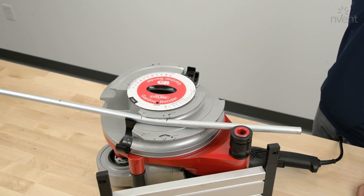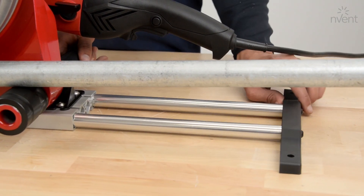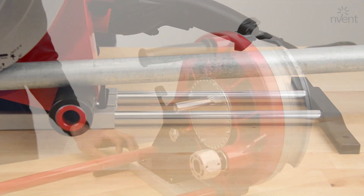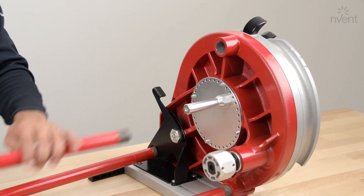Make bends in the vertical or horizontal position. The base can be extended for additional support. Easily mount the Portable Cyclone to job site fixtures or extend the leg with ¾ inch threaded conduit.